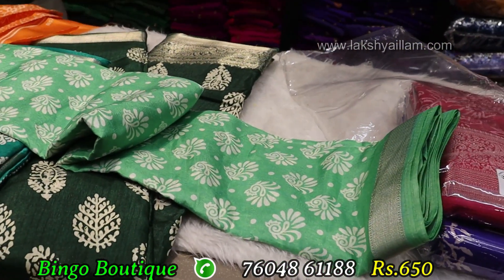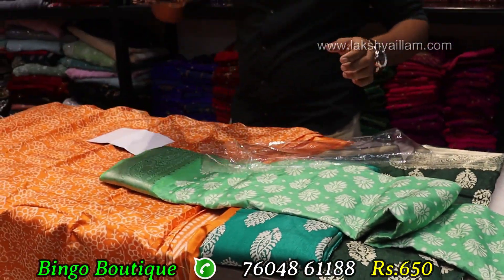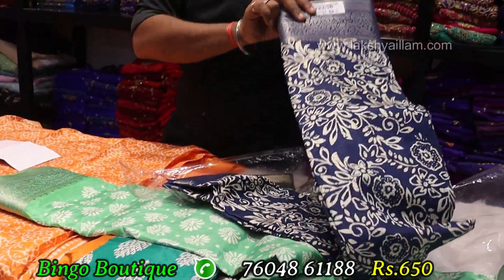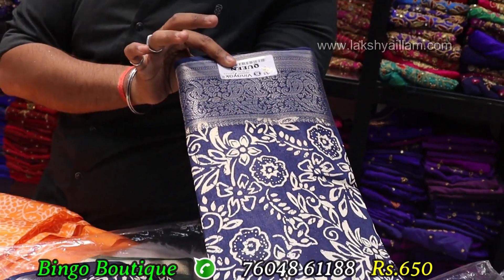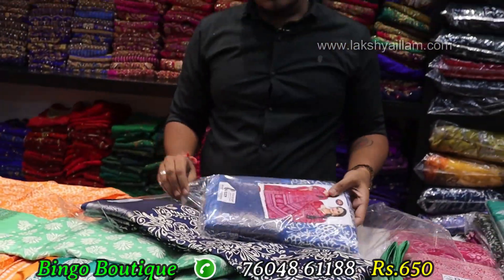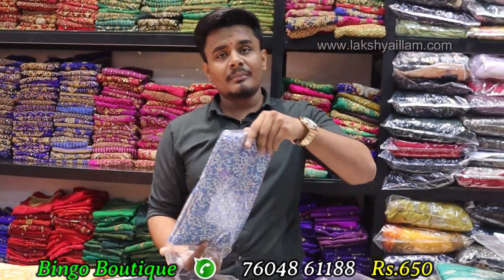Single piece 650 — Bingo Boutique. All items available in Bingo Boutique. Best trade and best offer. 650 range full items, different to different items. Nariya designer sari — all the items available.